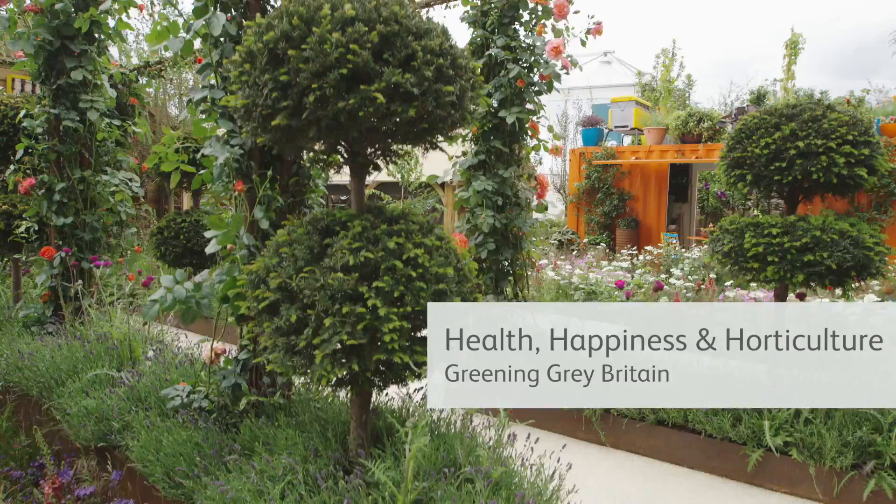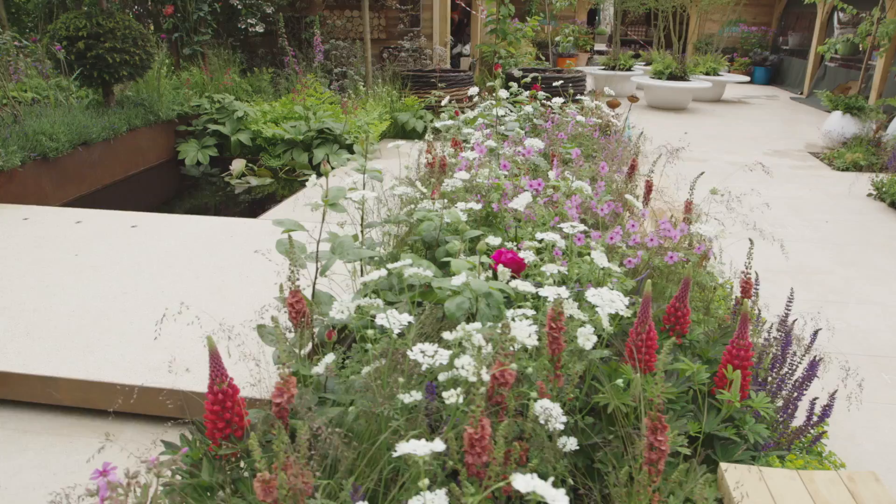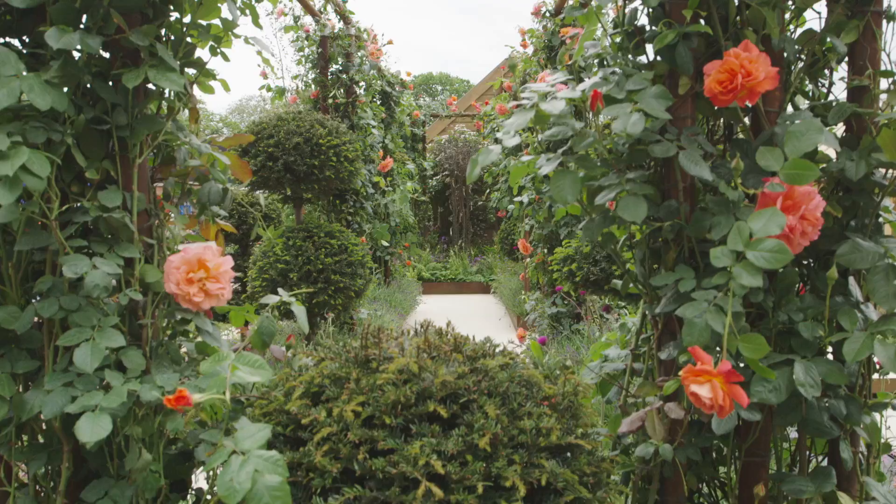The RHS Greening Great Britain campaign focuses on health, happiness and horticulture. It's about getting people outside into their space to enjoy it and get maximum benefit from it as well. This year, Anne-Marie Powell has designed an amazing garden that exemplifies this so well. It's vibrant, it's fun, it uses space really wisely, and it's a beautiful place to be in.